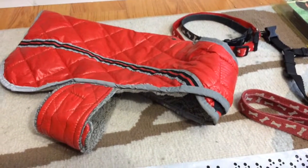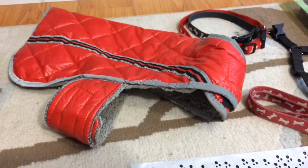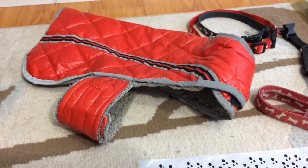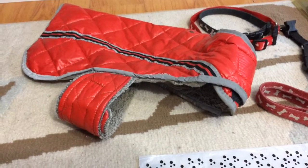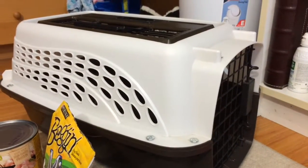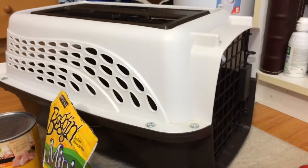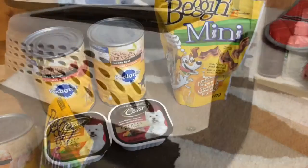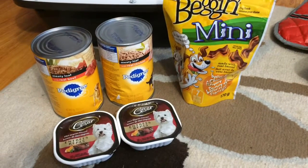Depending on if your puppy is going to be a short-haired or long-haired one, you should have a coat if you're in a cold climate and they don't have very much hair. A carrier is optional depending on the size of your dog — if you have a small dog that you don't want loose in your car, you might want to get a carrier for it.